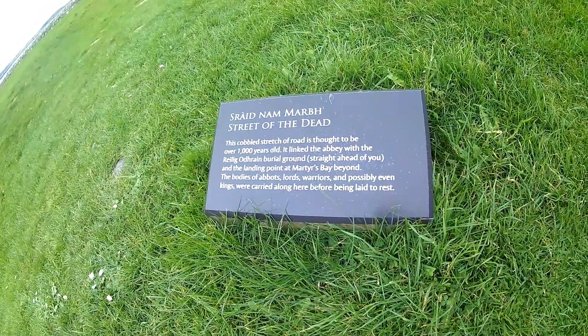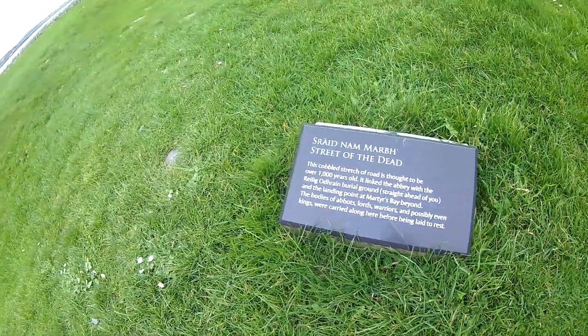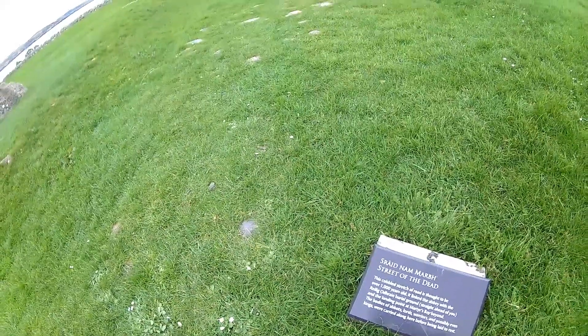Today I'm exploring Scotland's history. We're going to the Isle of Iona to have a look at the nunnery and St Oran's Chapel.